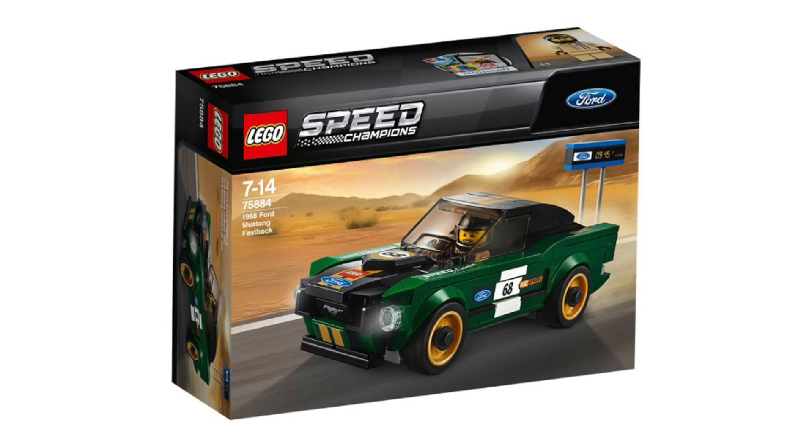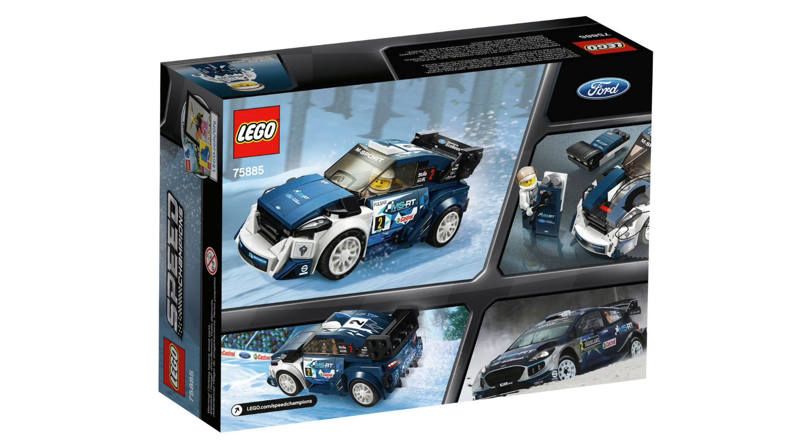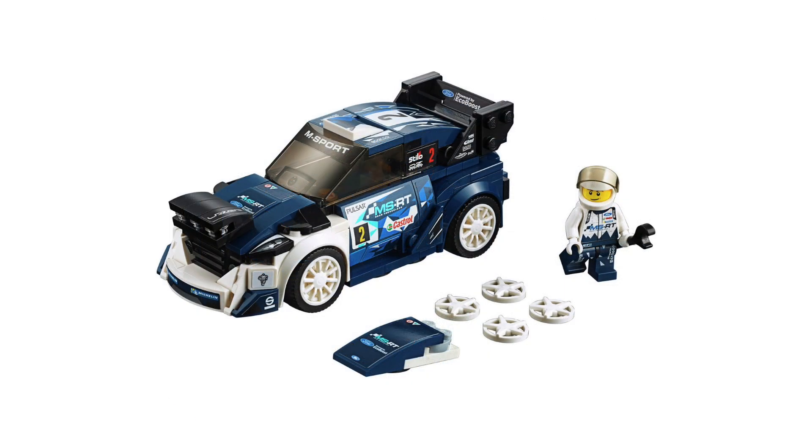Now there's the Ford Fiesta M-Sport WRC, set number 75885. You can actually swap out the roof, which is pretty awesome. There are a lot of stickers here though, which isn't the greatest.